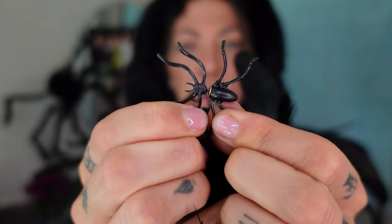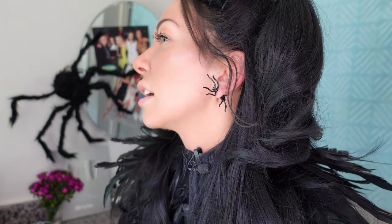Spider earrings — these are a dollar. These actually looked like the listing. These are fun; they're only fun from the side. From straight on, it looks odd. They're a little loosey-goosey though — they're going to come out. I'm going to give these a six. Kind of weird, kind of cool.